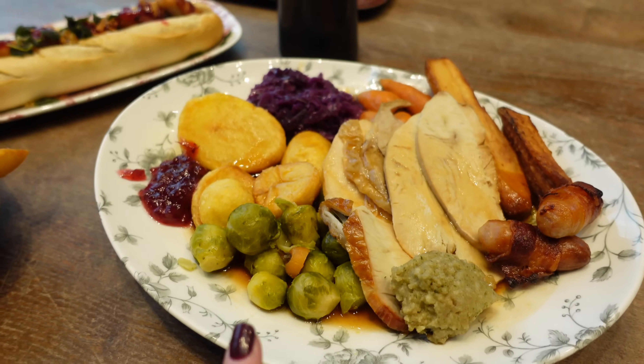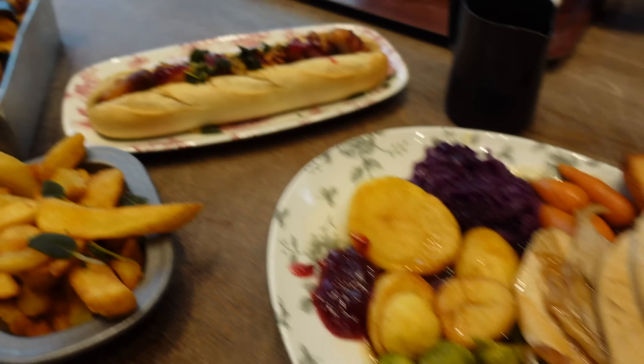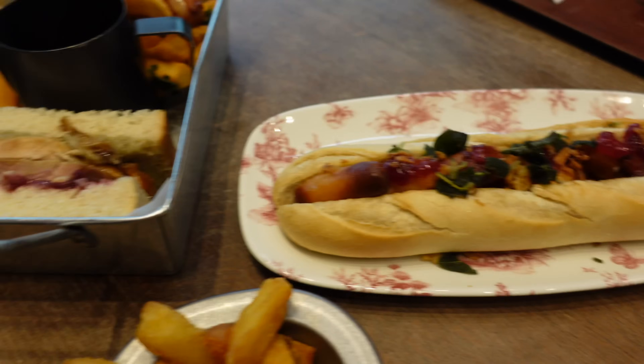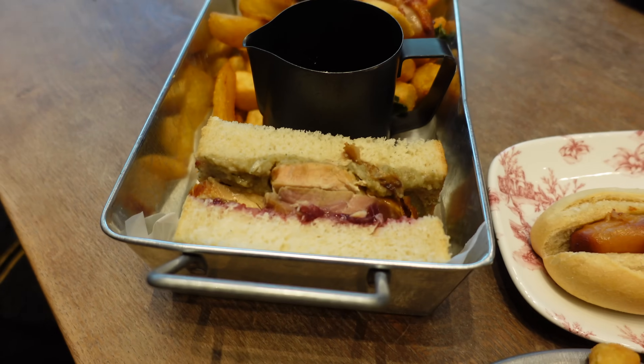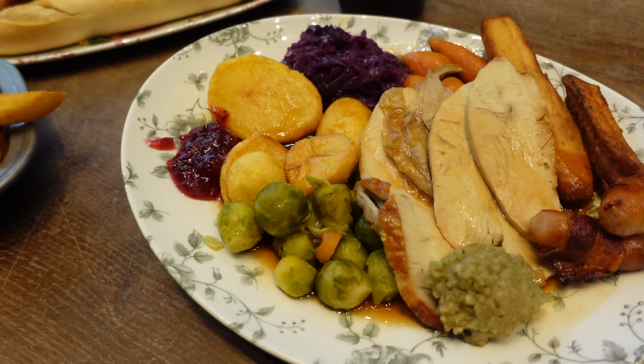Our food has just arrived, really quickly I may add. Look at all of this festive food! I got the turkey festive dinner — it's like a whole Christmas dinner. We've also got a posh festive hot dog. What did you get? A turkey doorstop sandwich. This looks amazing. I'm so festive.